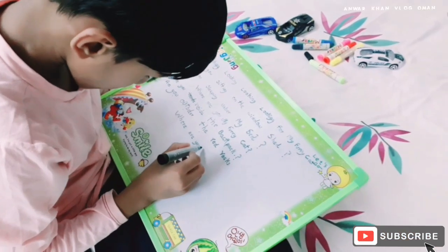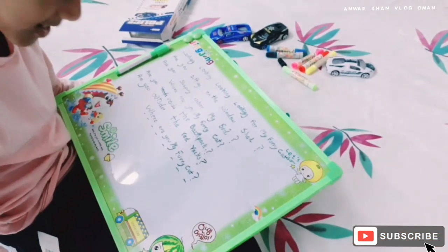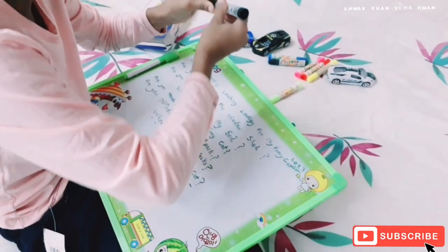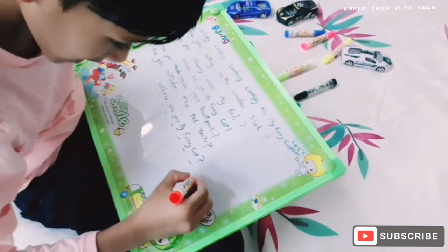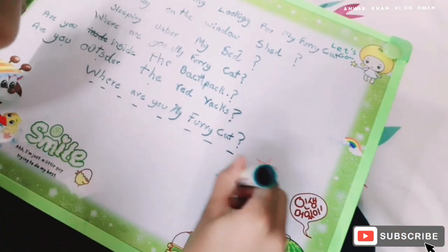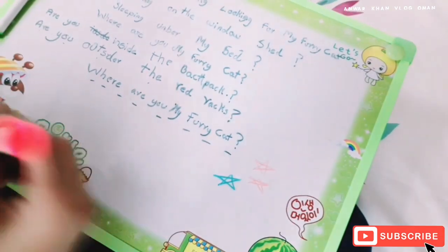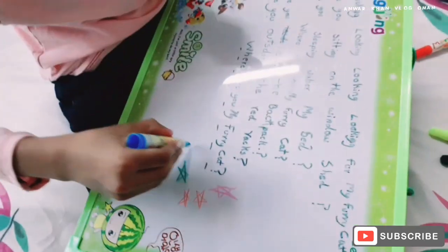Mohamed Noor was very happy and very excited to have a whiteboard and a car. He has just unboxed the whiteboard and was writing on it. Mohamed Noor always becomes very happy after getting small things, and here you can see his writing is done and he is giving stars to himself using different colors.